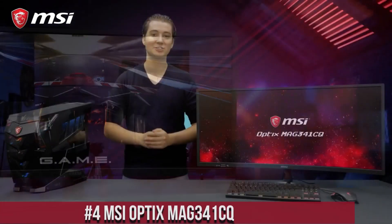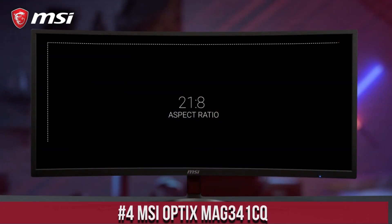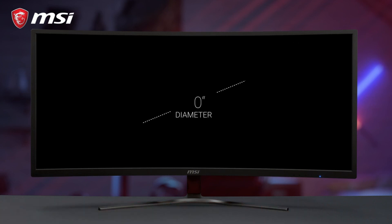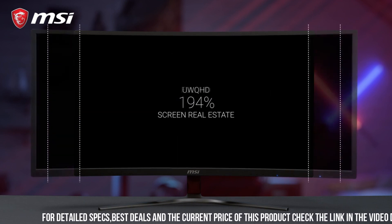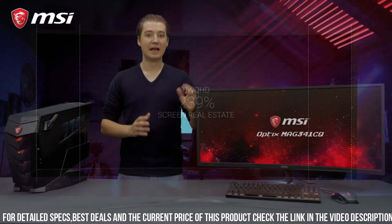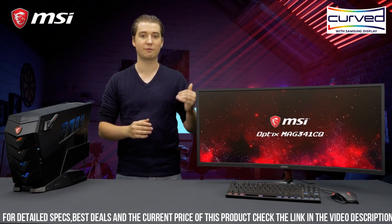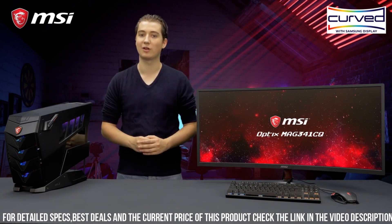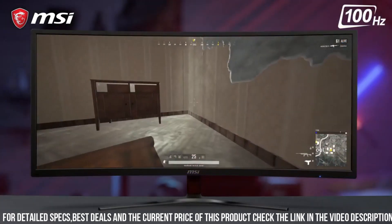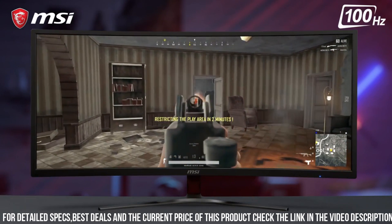Number 4: MSI Optix MAG 341CQ — a curved gaming monitor that brings your gaming experience to life. Featuring a 34-inch ultra-wide quad-HD display, the Optix MAG 341CQ delivers stunning visuals with vibrant colors and sharp details. The curved screen wraps around your field of view, providing a truly immersive gaming experience. Equipped with a 100Hz refresh rate, this monitor delivers smooth and fluid gameplay.